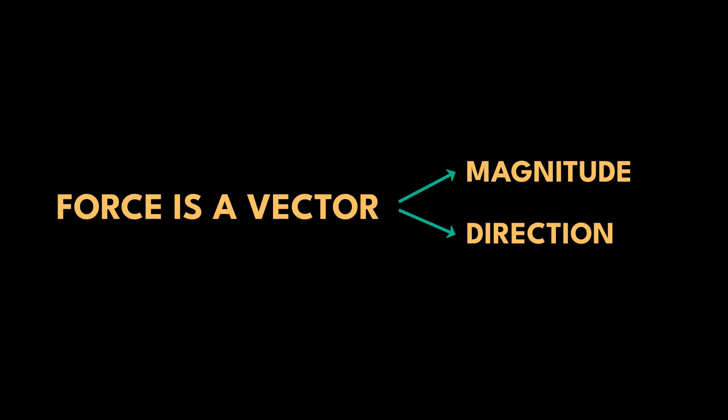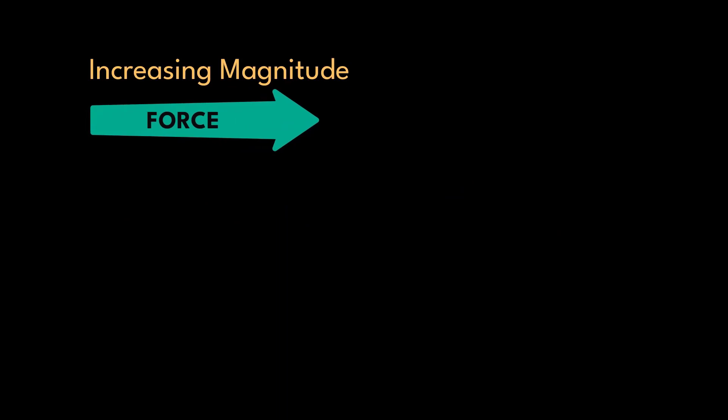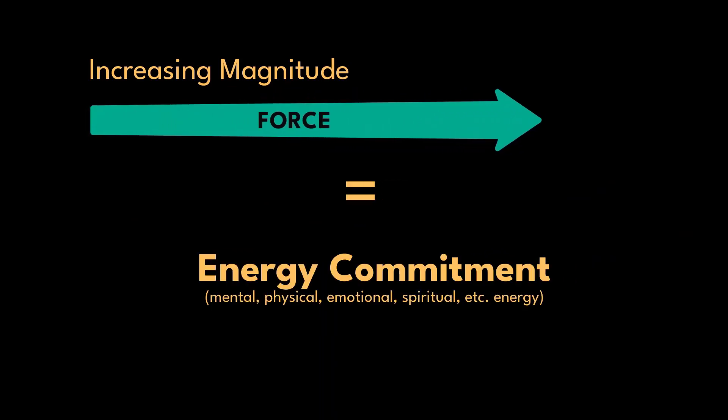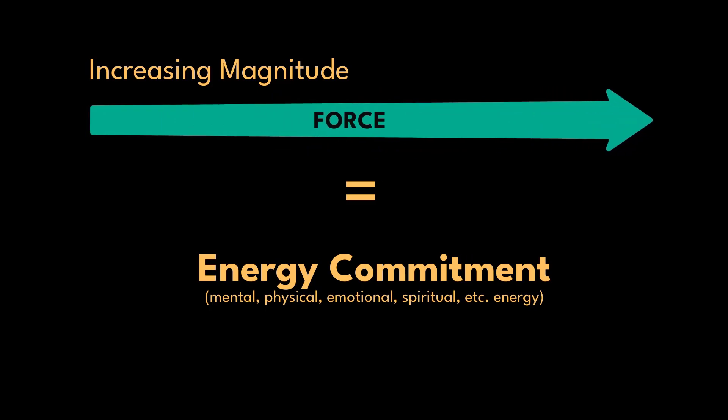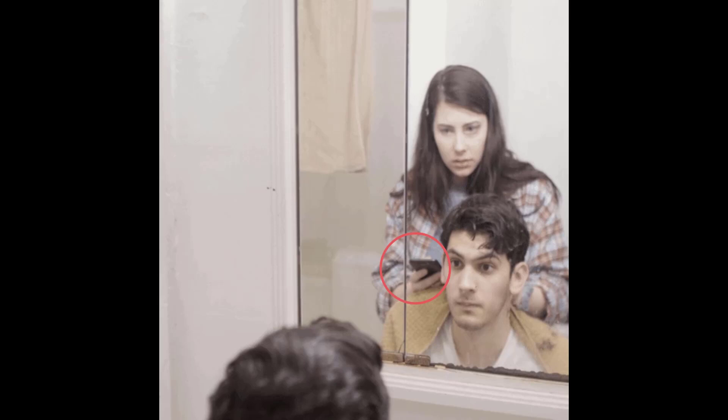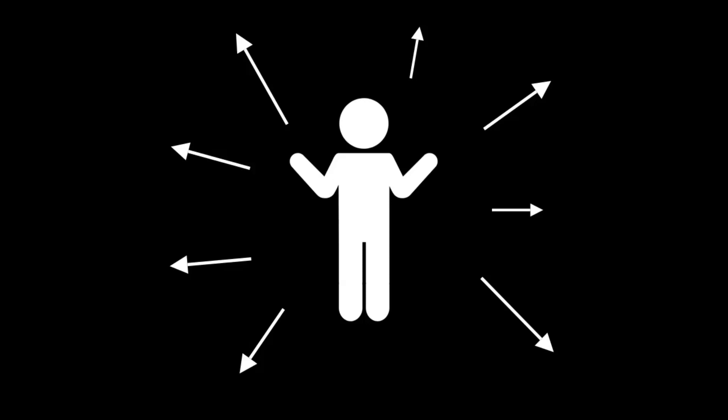Force is a vector — all that means is it has a magnitude and a direction. We'll cover direction later. For now, how can we increase magnitude? Magnitude can be thought of as commitment, specifically of energy, whether mental or physical. Too often when we do tasks, we are half in and half out. We all have limited amounts of time and energy in a day, and it can be thinly spread across various tasks and directions. Often, we don't even consciously know where our energy is going, or what our force vectors are.